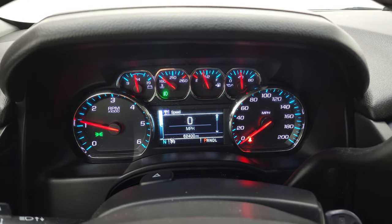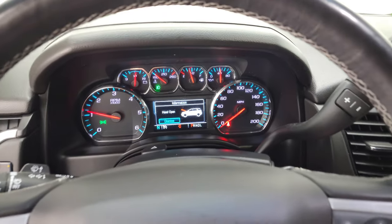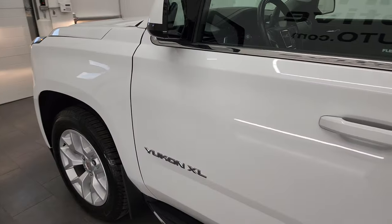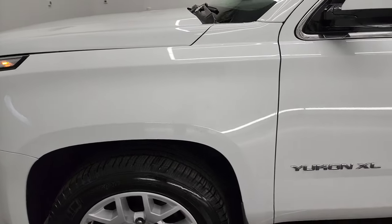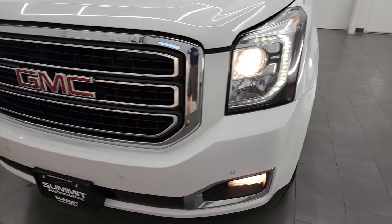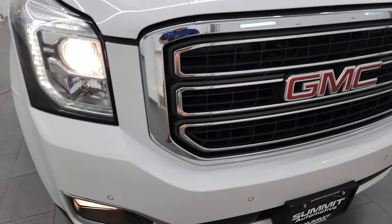Starts right up. No check engine lights or anything like that other than my hood's open. I would personally like to thank you for checking out the video today and hopefully from this HD video, you will have been able to verify the quality and condition and options of this vehicle all the way around inside and out. Does have the projector lamp headlamps, the LED running lights and all those lights are working fantastically.